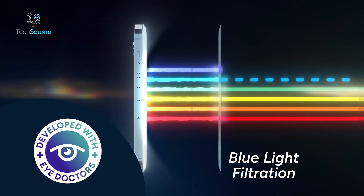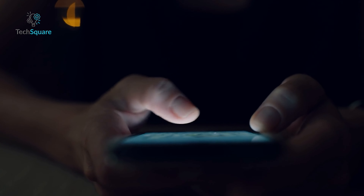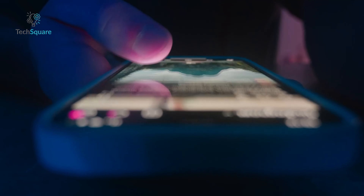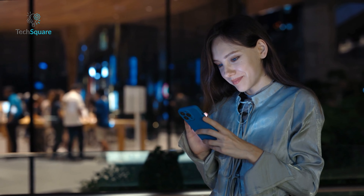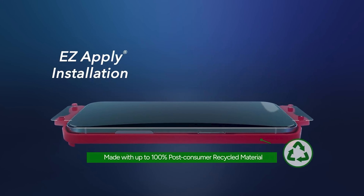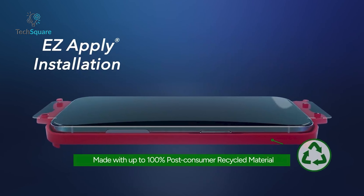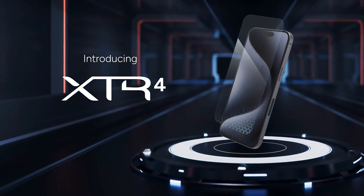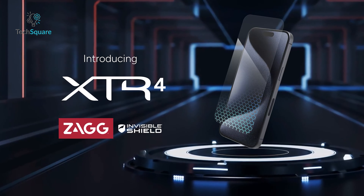The Zagg XTR 4 offers extreme drop protection, fortified with graphene and tested to be 11 times stronger than standard tempered glass. It's perfect for keeping your iPhone 16 safe from drops, impacts, and scratches. It also features Radiance Protection Factor 60, which filters out harmful blue light that can strain your eyes and disrupt your sleep, so you get healthier screen time while staying productive. One of the coolest features is the anti-reflective technology, which enhances color vibrancy — you'll see deeper blacks, richer reds, and overall truer-to-life colors on your screen.